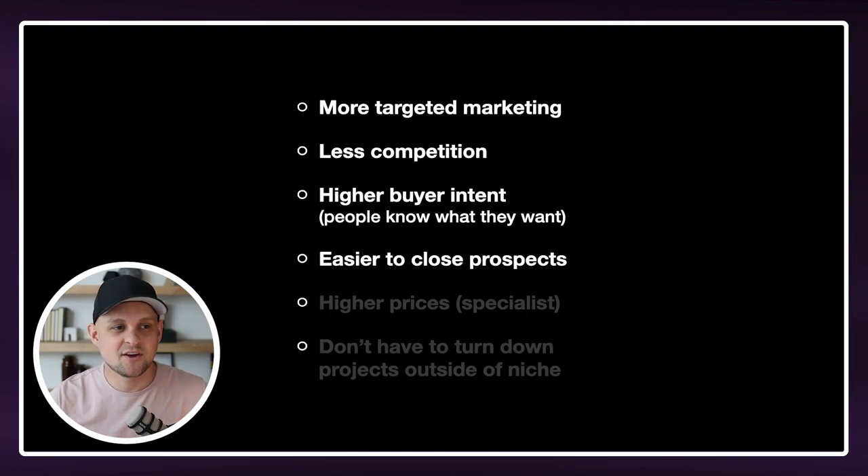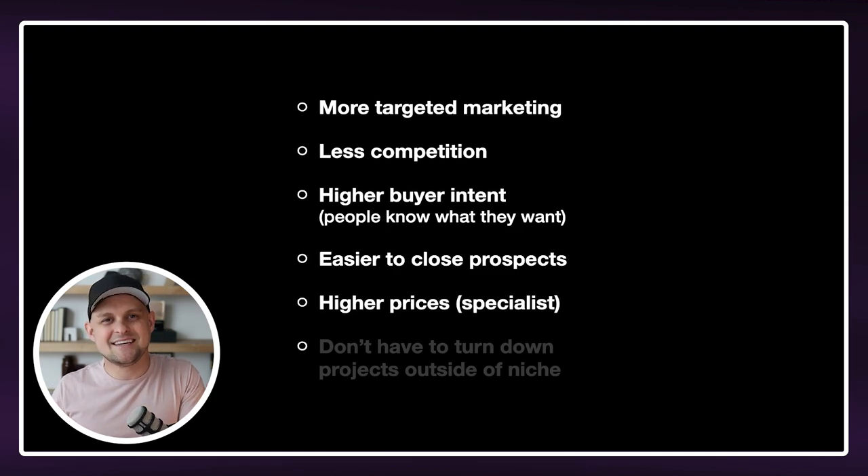You're not going to have to convince them. You're not going to have to pressure them or use any sort of sketchy sales tactics. They're going to be ready and willing to hire you. The other thing that's nice about a niche is you are going to be seen as a specialist, meaning that you can charge way more for your services. If somebody sees you as the perfect option and the only person that has what they're looking for, they're going to be willing to pay way more to work with you.